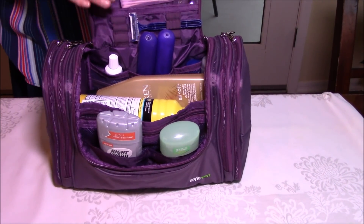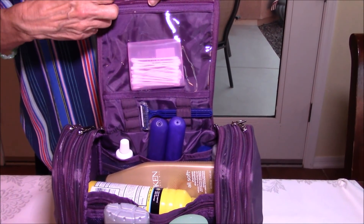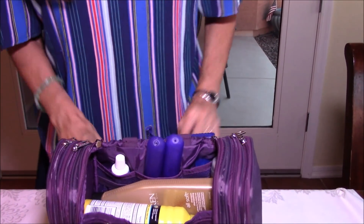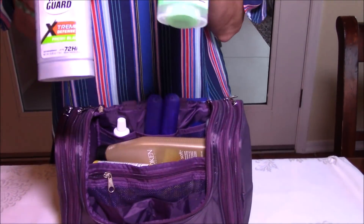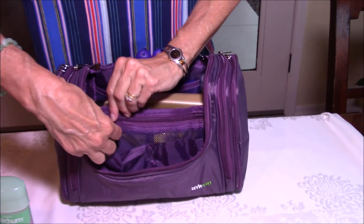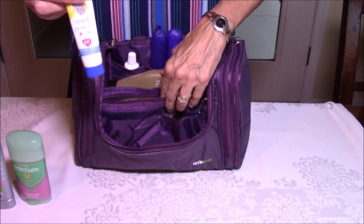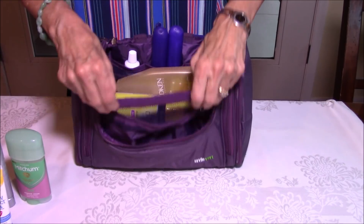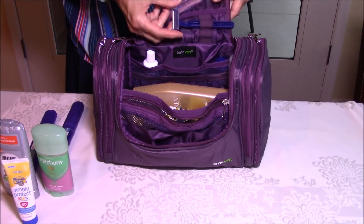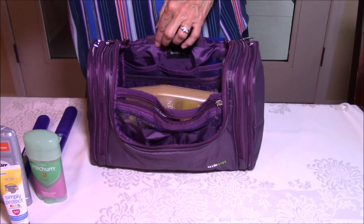Now let's open the center. Up in the top area I put some Q-tips — you can fit a lot more up here too. Down below I have his-and-hers deodorants and a little travel sunscreen in a zipper pouch. It's quite large and can hold a lot more. I also have our toothbrushes in here.